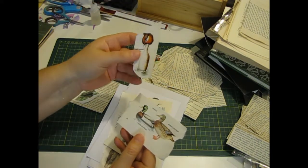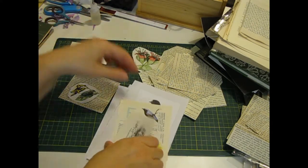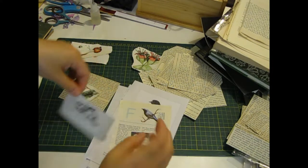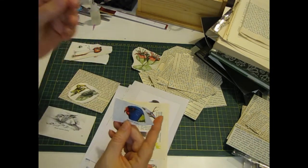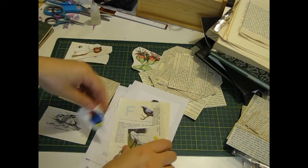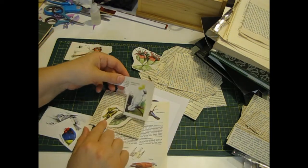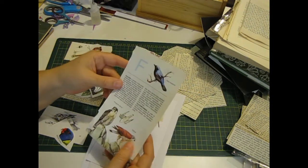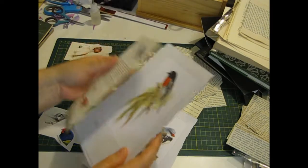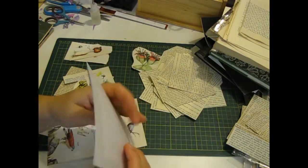I wanted to do one journal on the water birds, because there are so many birds I thought I'd do one on the water birds and then one on the other birds — not water birds. This parrot, I've got a cockatoo there — sulphur-crested — and these big pages are probably good just going in as pages or big tuck spots.